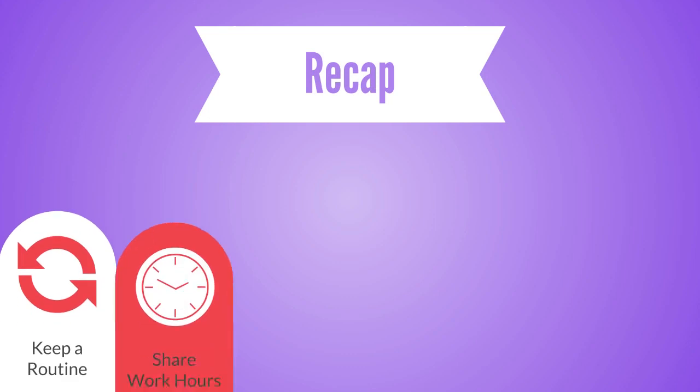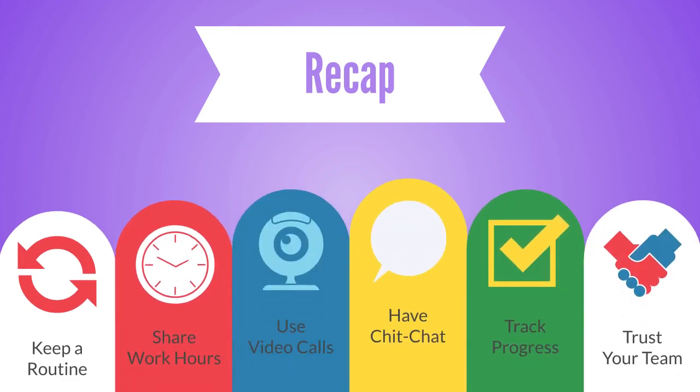While the tips in this video are not an end-all solution, they are a great start to forming productive habits and excelling at working from home.